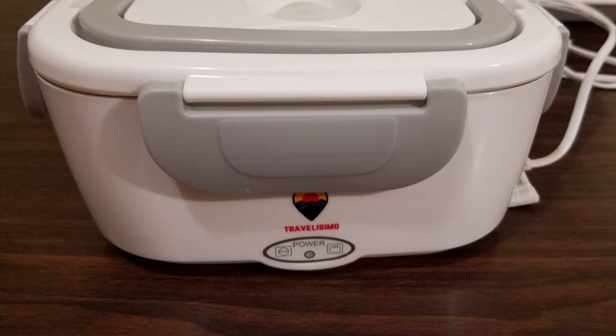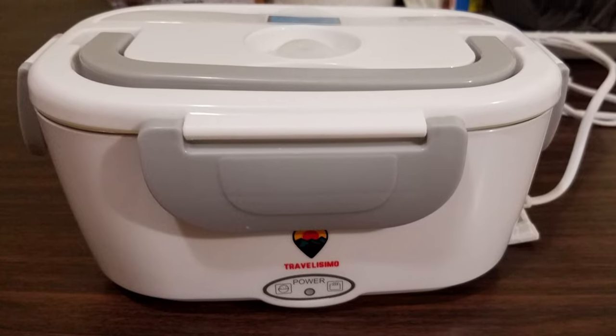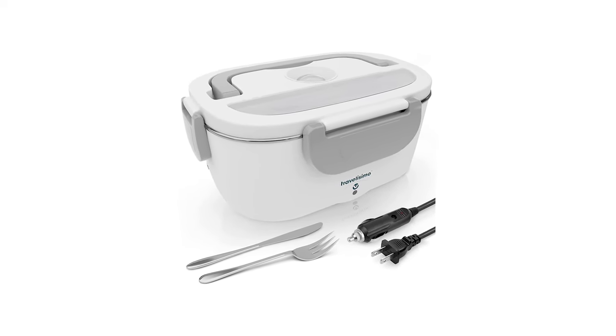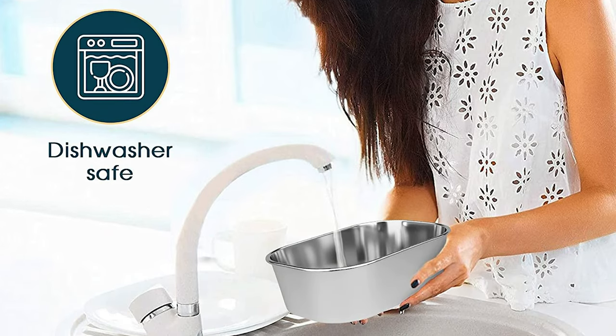Plug in the cable and get your lunch warmer. Every portable food warmer contains a removable food grade plastic container for more storage — a perfect car food warmer for travel snacks with a high temperature resistant hot food lunchbox tray. Fork and knife included.